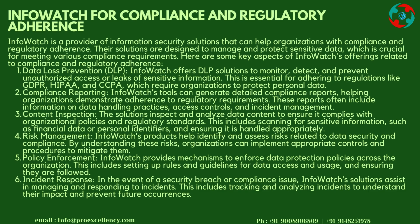Incident Response: In the event of a security breach or compliance issue, InfoWatch's solutions assist in managing and responding to incidents. This includes tracking and analyzing incidents to understand their impact and prevent future occurrences.